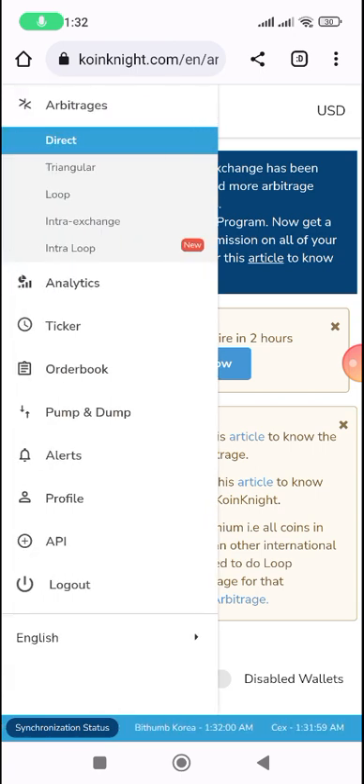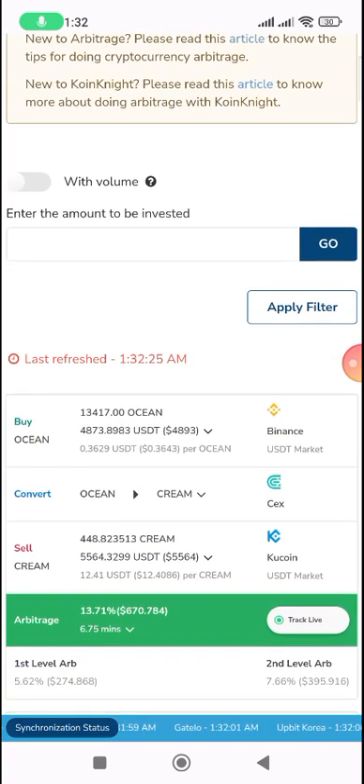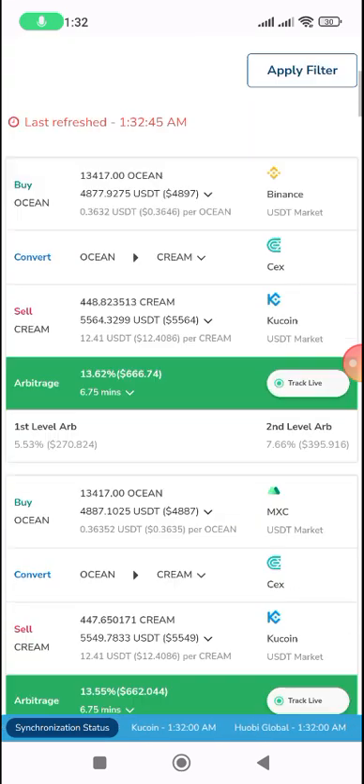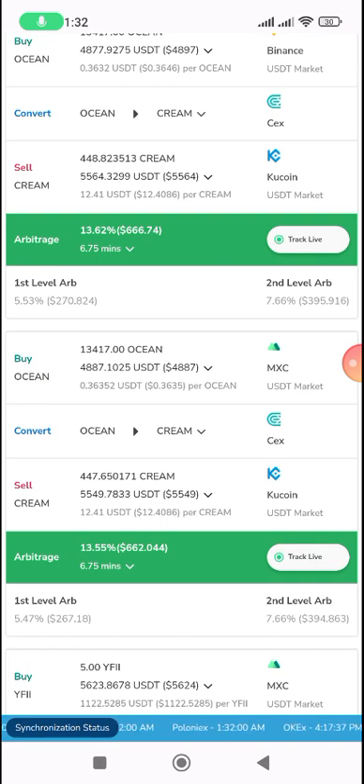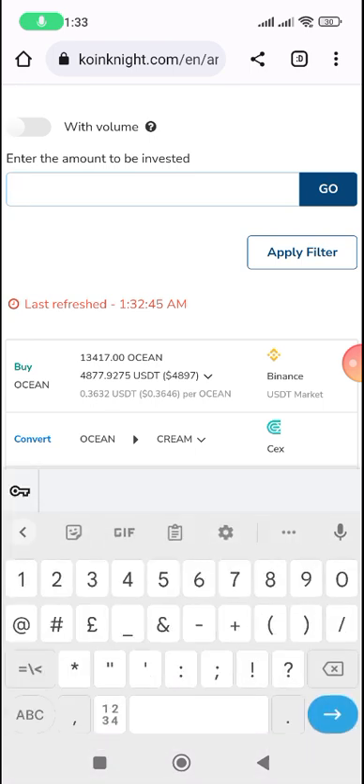It can be triangular or two-way. I've clicked to track triangular arbitrage. You can see this one is triangular — it involves Binance, CEX.io, and KuCoin, and it's taking about six minutes. I want to set a trade amount of one thousand dollars.